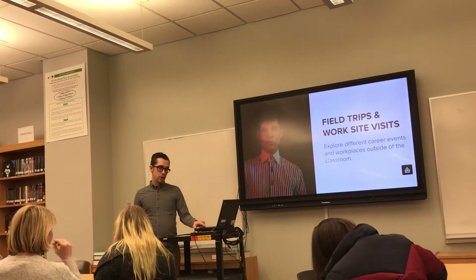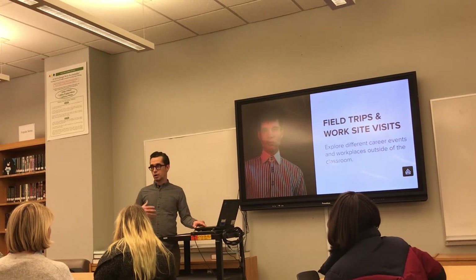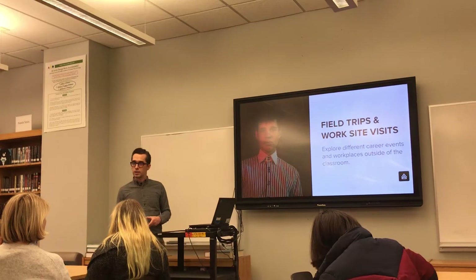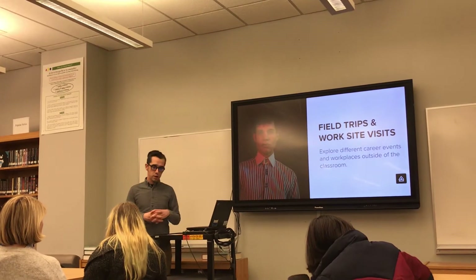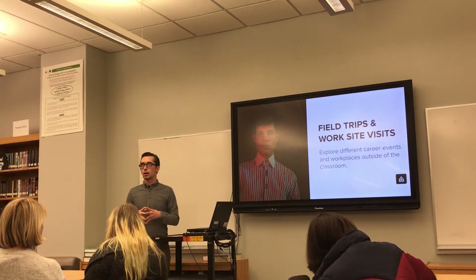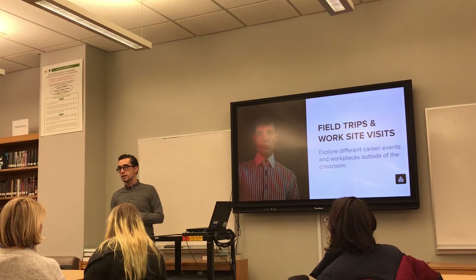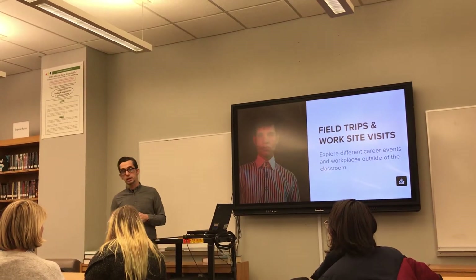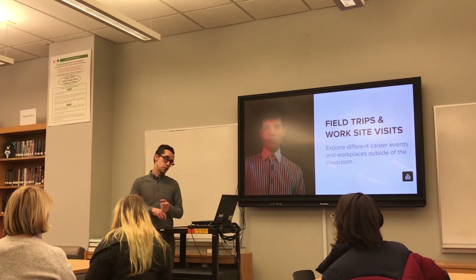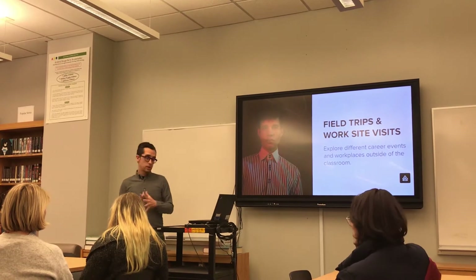Field trips and work site visits are consistently happening throughout the entire year. All of the art teachers are taking the students outside of the building — it's really important to bring in that relevancy to our young artists and designers. As part of the larger DOE CTE initiative this year, we had the opportunity to get the two best spots in their career week: we're doing a field trip to Estee Lauder and Sotheby's, which is going to be an excellent trip.